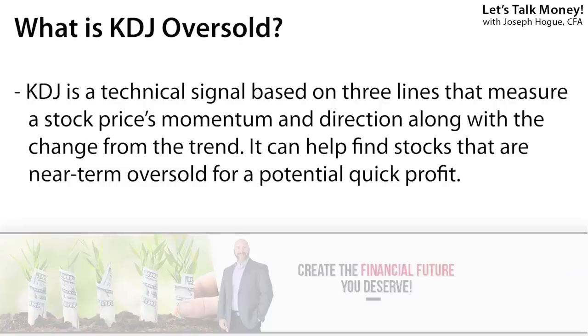The first signal we'll be filtering is the KDJ oversold indicator. The KDJ is a technical indicator that measures both the trend direction of a stock and the best time to buy. It consists of three lines — the K, the D, and the J — which represent different price patterns in a stock and help determine if a stock is cheap relative to its past price. Like a lot of technical stock signals, the KDJ oversold isn't going to be right all the time, but it will help you narrow down your list of stocks to start your research.